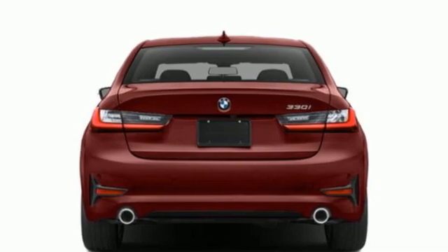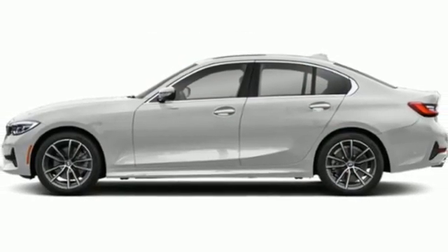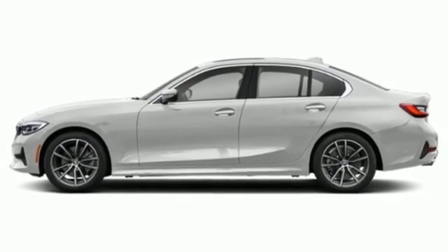Built for those who don't compromise on quality or driving pleasure. Built to be a BMW. Hurry in today and see it for yourself.